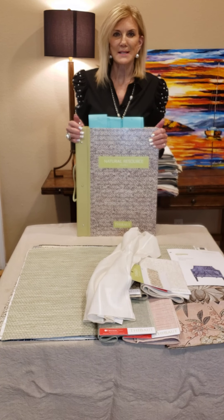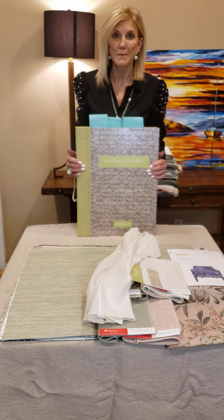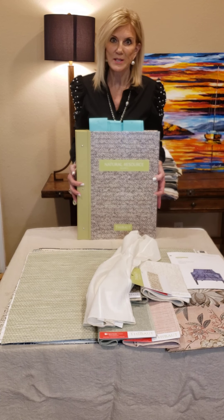Hi, it's Janice Sherrill, Texas Rep, and I'm here to show you Thibaut's first wallpaper collection for 2021.